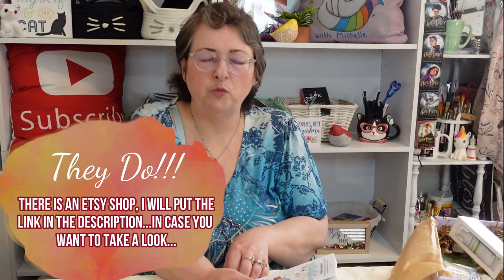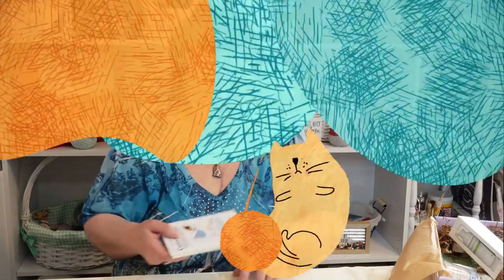Their website is www.curiositycardshop.com — I'm interested to see if they have more sets of these, because I really like things like this.